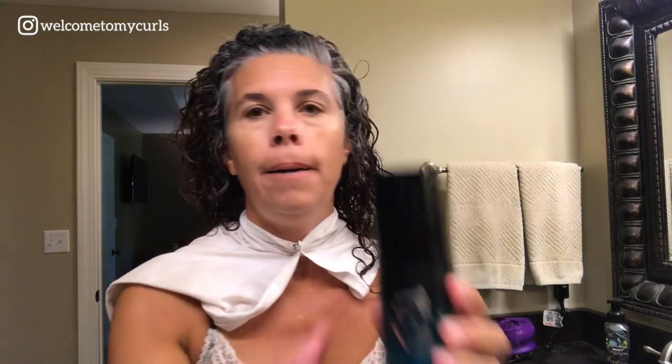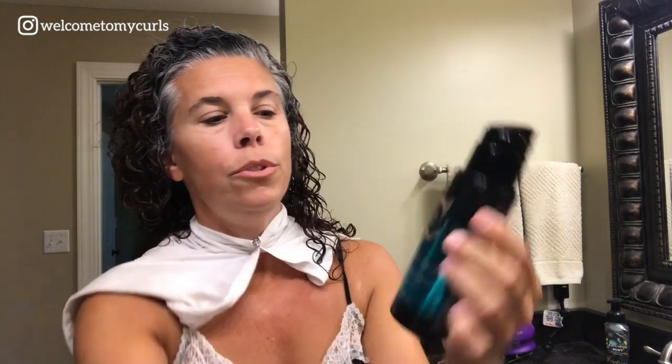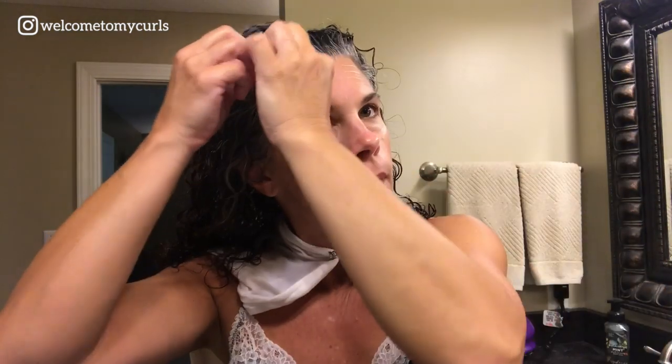This is the most important product — this is my Catwalk Curls Rock Amplifier. I'm going to put one squirt upside down, and then one more little squirt, and then I'm going to do the front. This is important: my curls, if I don't tell them where to go, they're going to go crazy. So I'm going to get a very unruly strand, give it a twist, and try to get it to clump together, and I do that around my face as well.